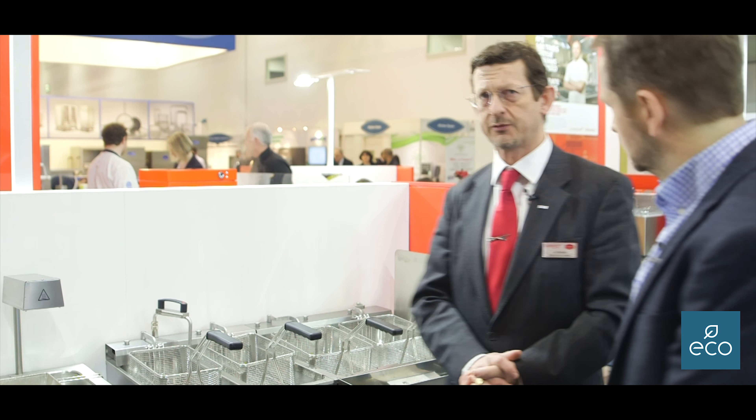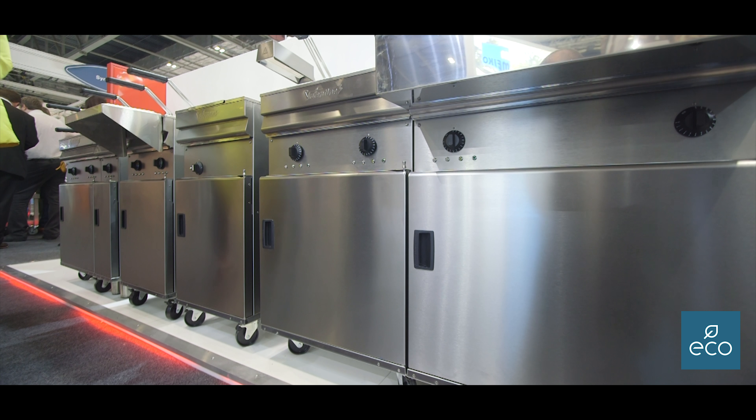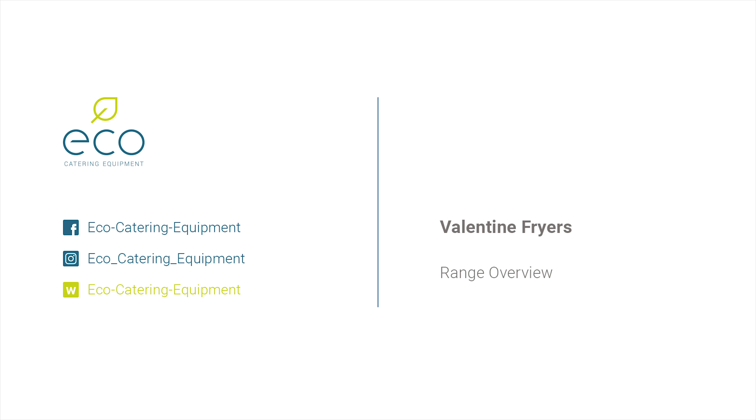Almost all of our fryers are available in either single phase or three phase, so you've got that flexibility depending on how much power the customer has got on their site.